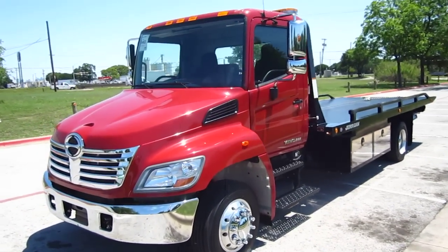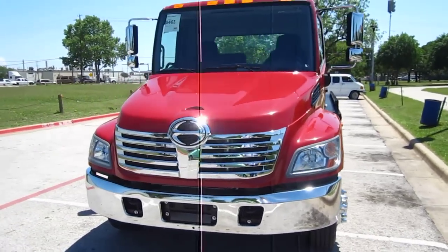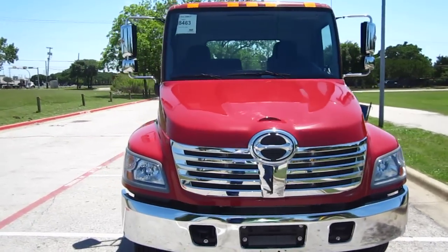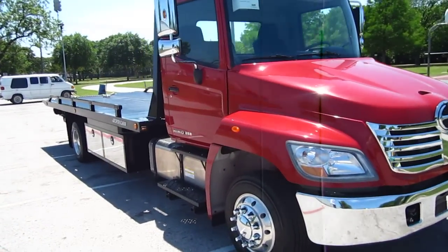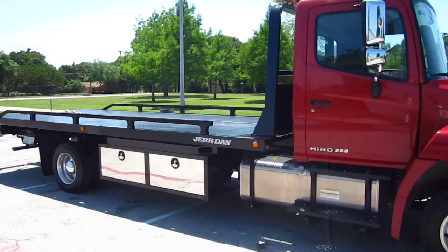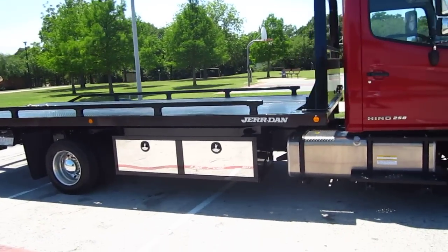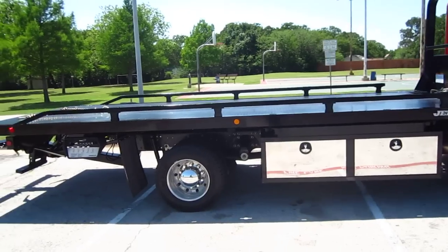Rush Towing Systems has a new 2010 Hino 258 ALP Air Ride Air Brake Rollback for sale. It's a Jordan 21-foot RRSBW, which is a 10,000-pound deck, 102 inches wide. It's got these monster 72-inch boxes on each side and aluminum wheels with center caps.